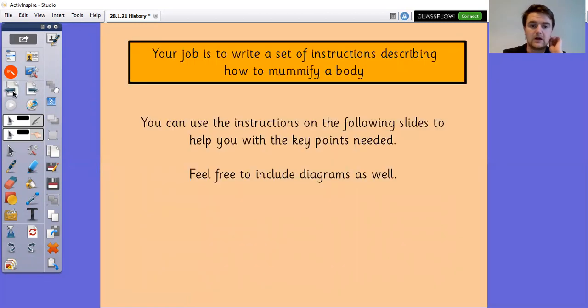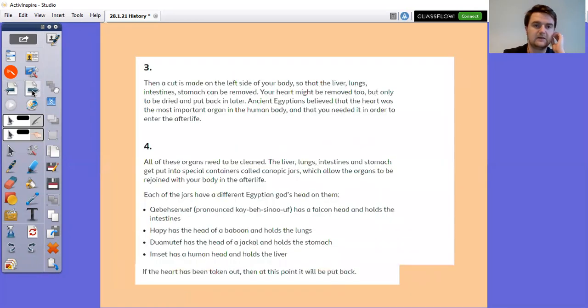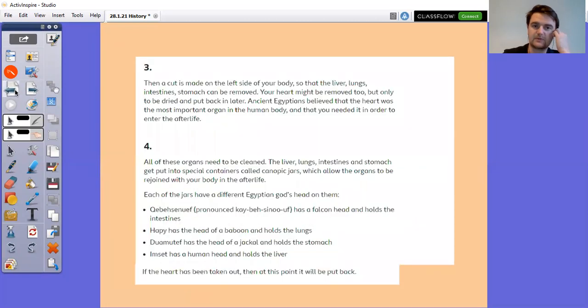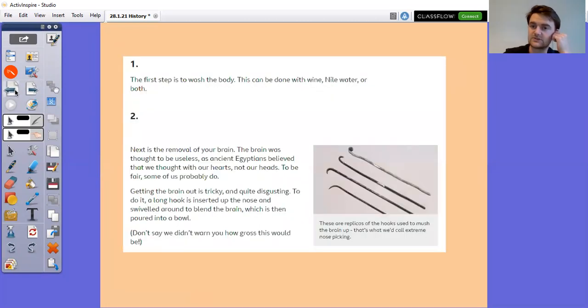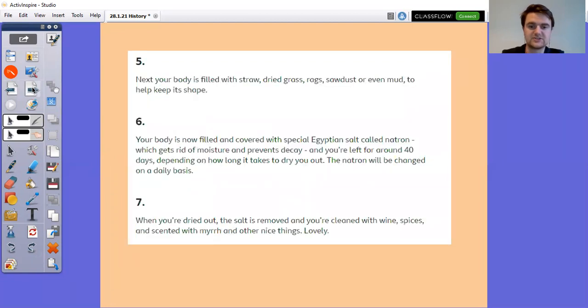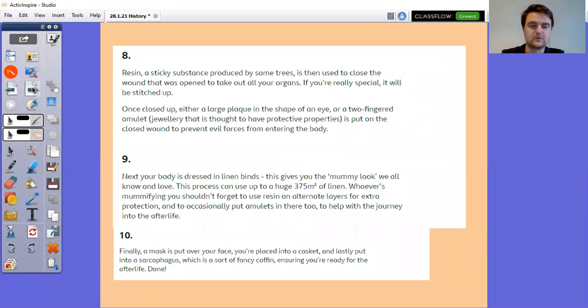To help you, I have found a set of instructions that you can use to help make your own, and I've also attached a copy of this in the resources for today. Please don't just copy it — make sure that you use your own knowledge as well and take the key parts out. The instructions are in the resources at the bottom of your Teams page, so you can have a look at them.